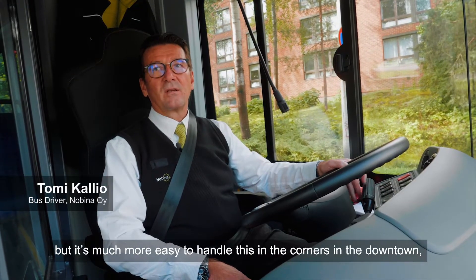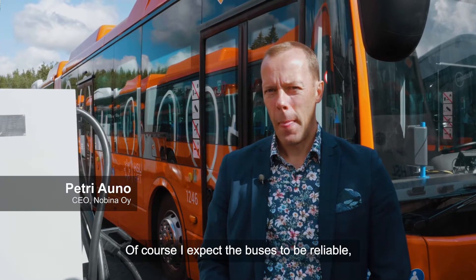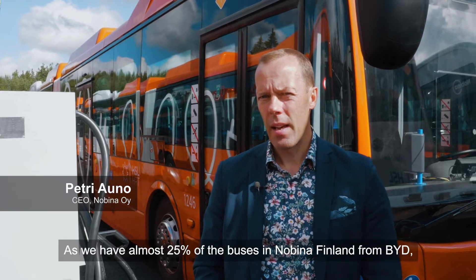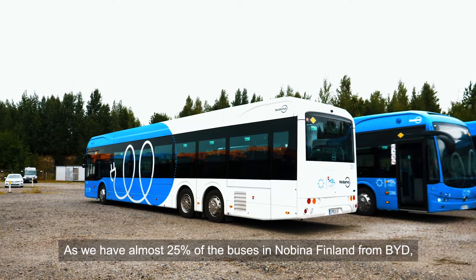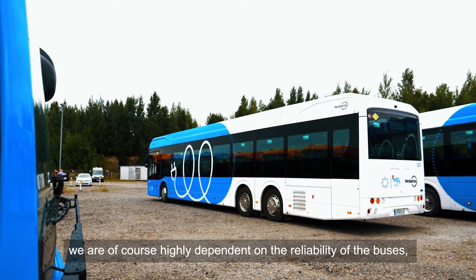Despite its size, it's much easier to handle on corners in the downtown. Of course, I expect the buses to be reliable, easy to maintain and efficient to operate. And as we have almost 25% of the buses in Nobina Finland from BYD, we are highly dependent on the reliability of the buses, so that's important to us.